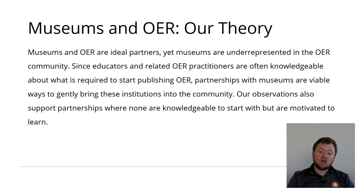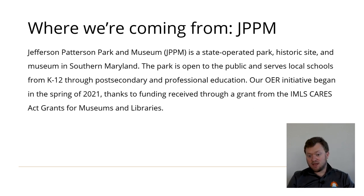Alternatively, if you are not knowledgeable about OER and are interested in partnering with a museum that is not knowledgeable either, our observations should still help. Jefferson Patterson Park and Museum, or JPPM, is a state-operated park, historic site, and museum in Southern Maryland. The park is open to the public, serves local schools from K-12, hosts secondary students, and even provides professional education, attracting visitors with its green spaces, historic sites, and cultural activities. Our OER initiative began in the spring of 2021 thanks to funding received through a grant from the IMLS CARES Act Grants for Museums and Libraries.